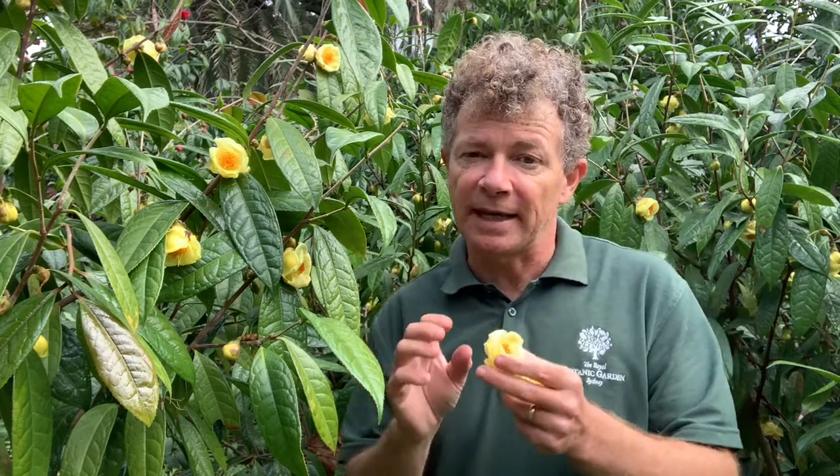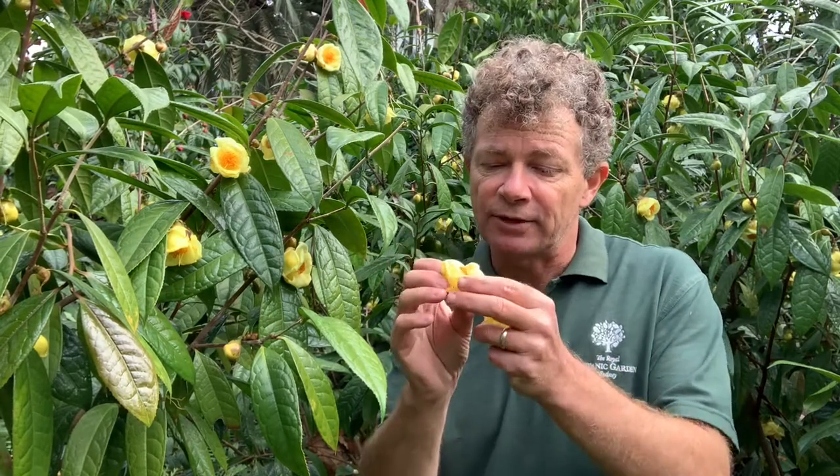This plant only occurs in two small locations in southern China and also in northern Vietnam. The leaves and flowers are used for making tea.